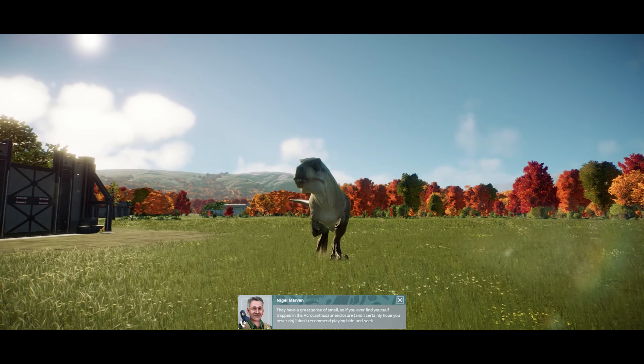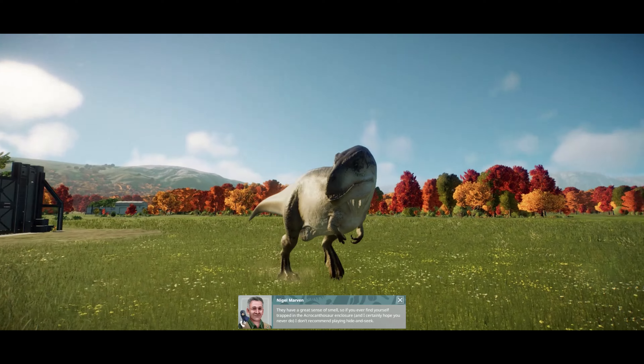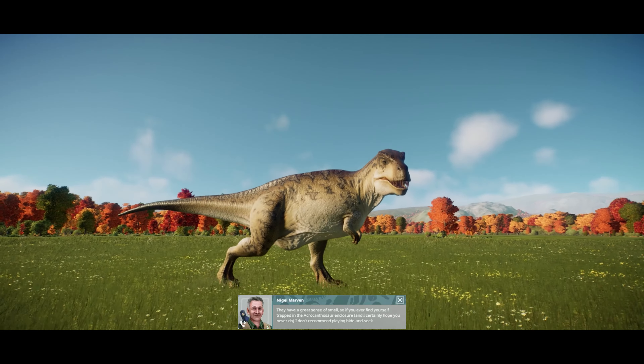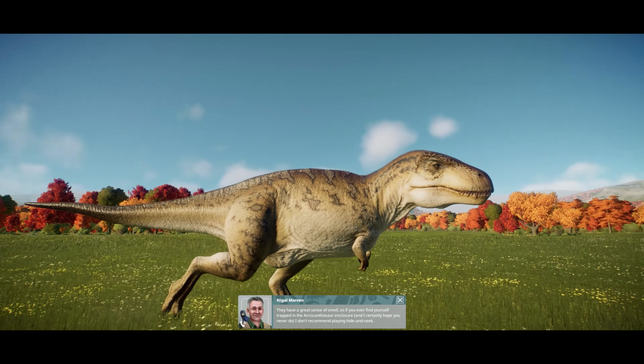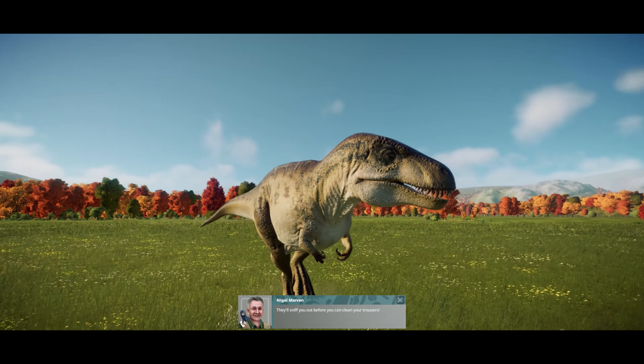They have a great sense of smell, so if you ever find yourself trapped in the Acrocanthosaur enclosure — and I certainly hope you never do — I don't recommend playing hide and seek. They'll sniff you out before you can clean your trousers.